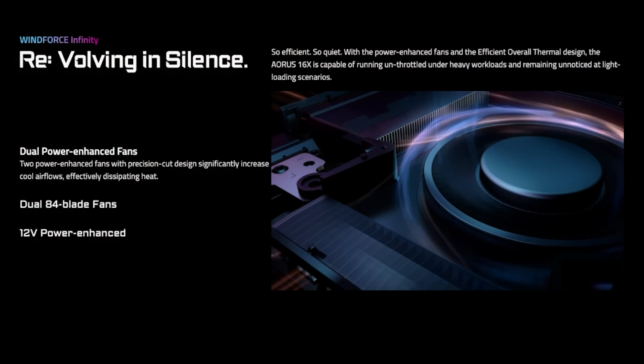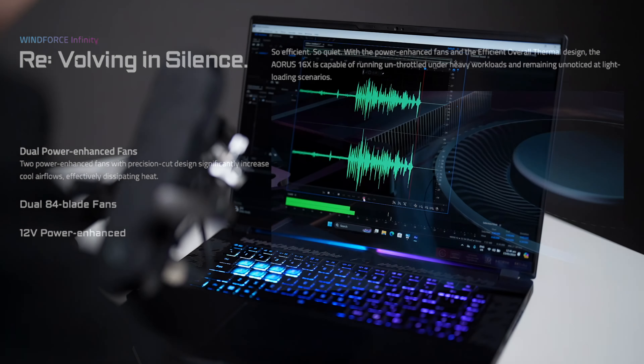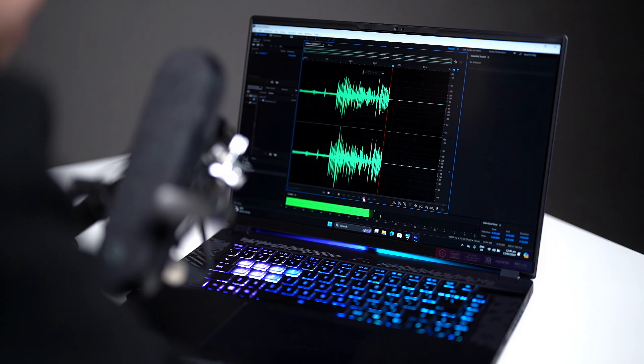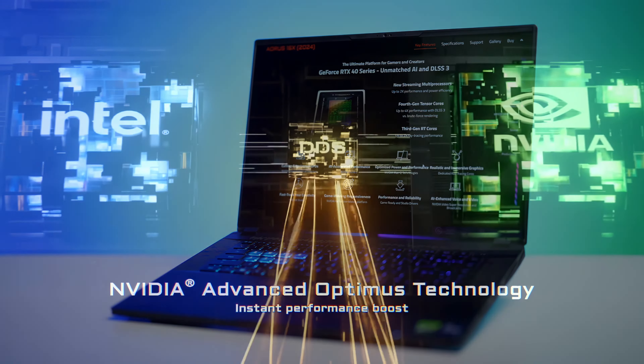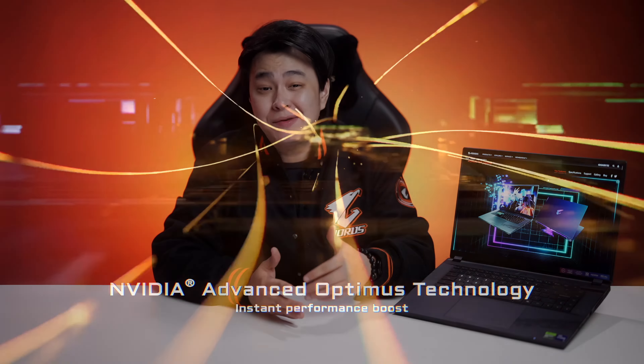Next, let's talk about cooling — this is crucial when it comes to gaming laptops. And thanks to the WinForce Infinity cooling system, it can effectively cool your laptop without being too loud. For gamers, you'll be glad to know that the Aorus 16X gaming laptop comes equipped with NVIDIA Advanced Optimus that automatically switches from iGPU to dGPU whenever you're playing a game, even without using an external monitor.